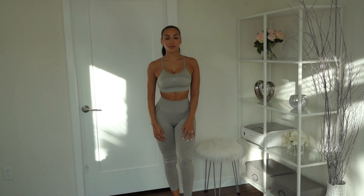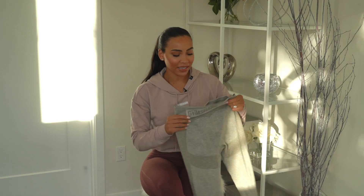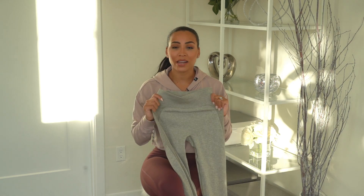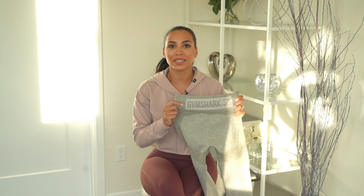Moving on to the next outfit — I'm going with the High-Waisted Flex. I have to say this is actually my favorite color, though it does come in black as well which is super sleek. These are super high-waisted and really supportive. They're great to wear on leg day — if you're squatting they just don't sag or bag, they pretty much stay in place.